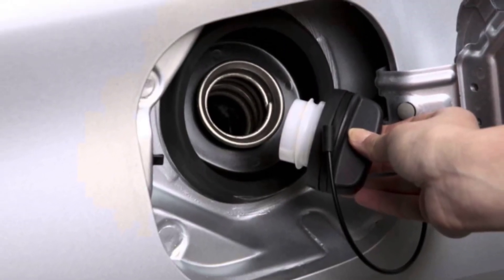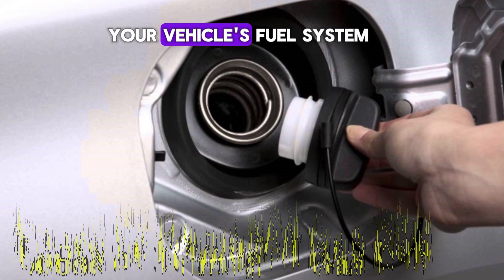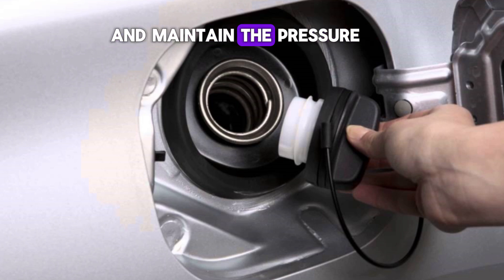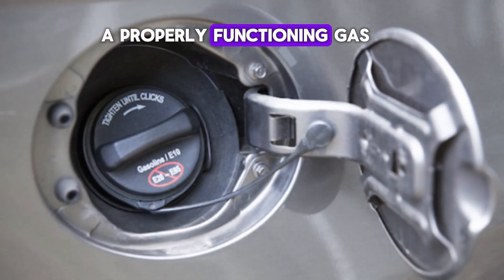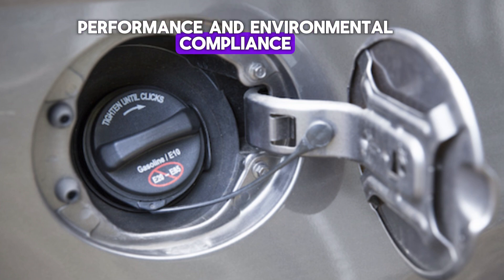Number 1: Loose or Damaged Gas Cap. The gas cap is a crucial component of your vehicle's fuel system. Its primary function is to seal the fuel tank, prevent fuel vapors from escaping into the atmosphere, and maintain the pressure required for optimal fuel delivery. A properly functioning gas cap ensures that the fuel system remains closed, which is essential for performance and environmental compliance.